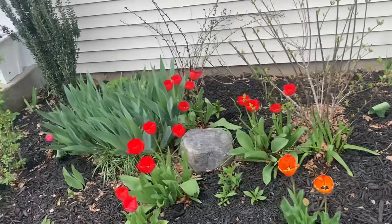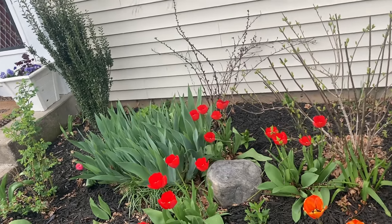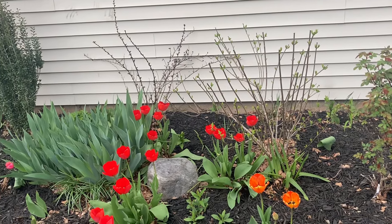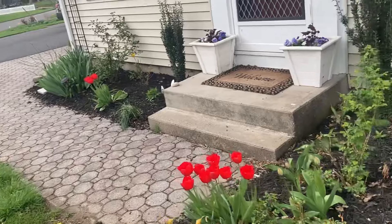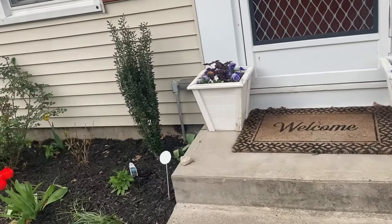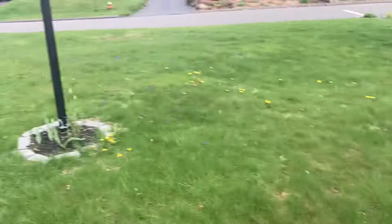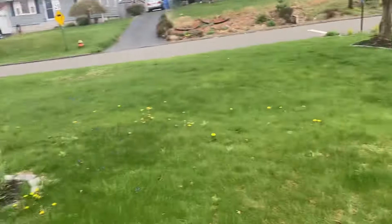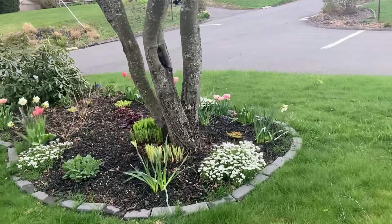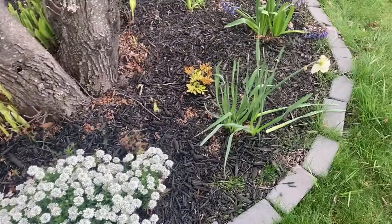I tend to do more warm colors in the spring and more cool tones in the summer. In the fall it's kind of whatever — I don't really do much fall switchouts. I get inspired by what I see at the garden center. Here's the warm bed, but I do have a cool bed for spring color. The candy tuft is looking amazing.